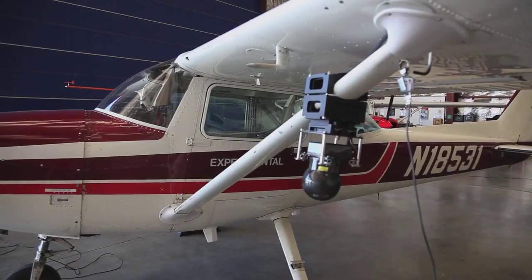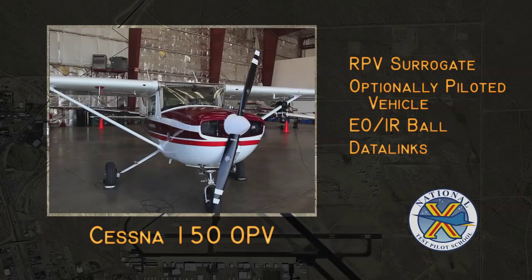One of the things we've added to the program recently, as a result of several student research projects, is our surrogate UAV or optionally piloted aircraft — a Cessna 150.